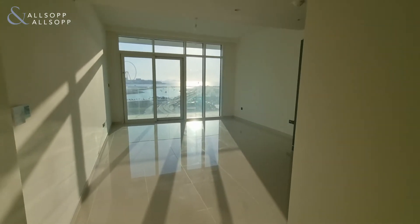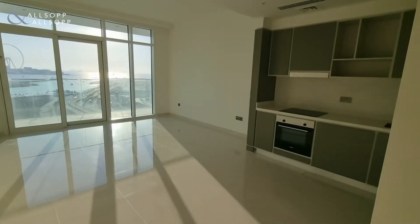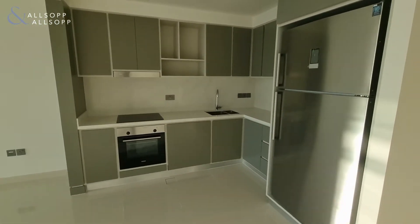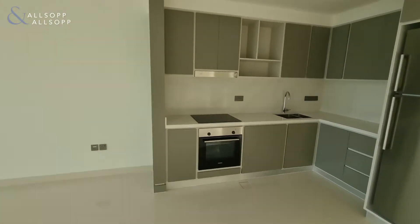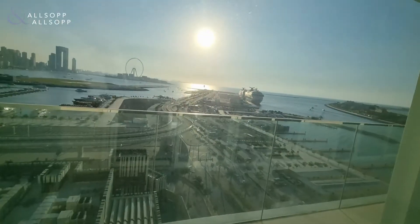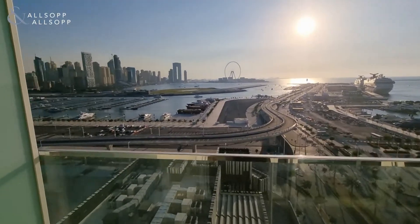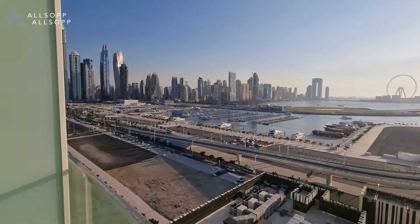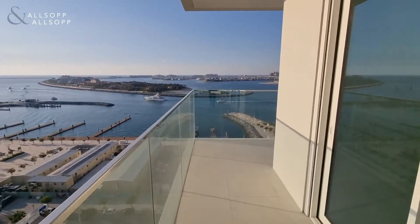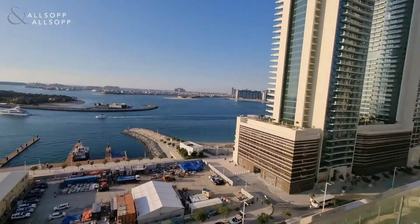Hi, it's Luke from Allsop and Allsop. Today I am at Sunrise Bay at an unfurnished two-bedroom apartment. Upon entrance we have the open plan kitchen with all modern appliances fitted in this brand new building, and then we have access from the living area to a corner balcony with views of the marina, Dubai Harbour, and wrapping right the way round to get a full view of the Palm Jumeirah.